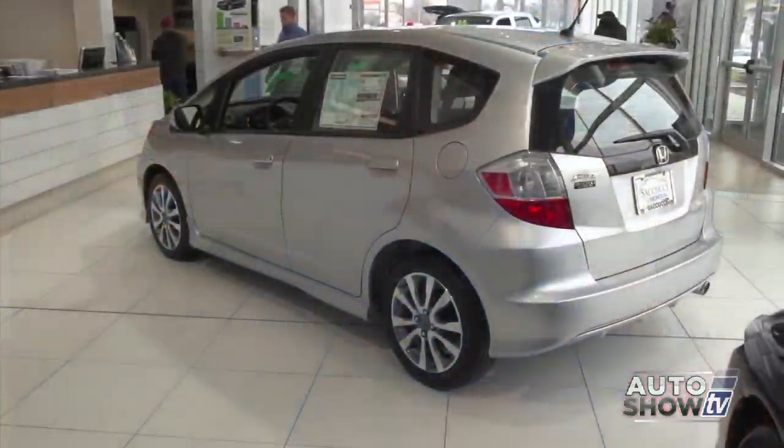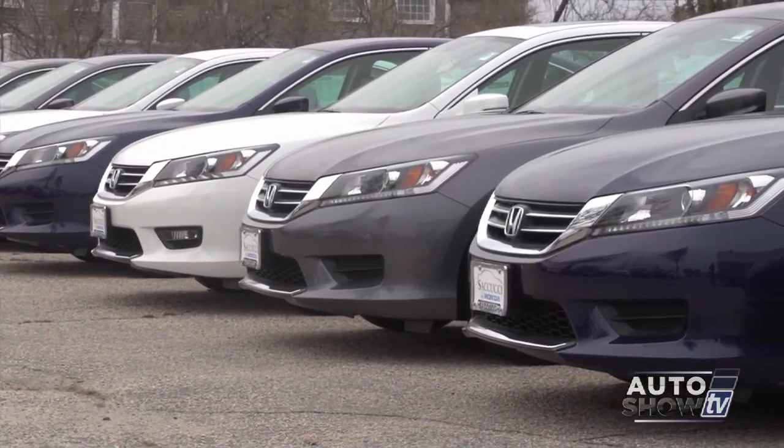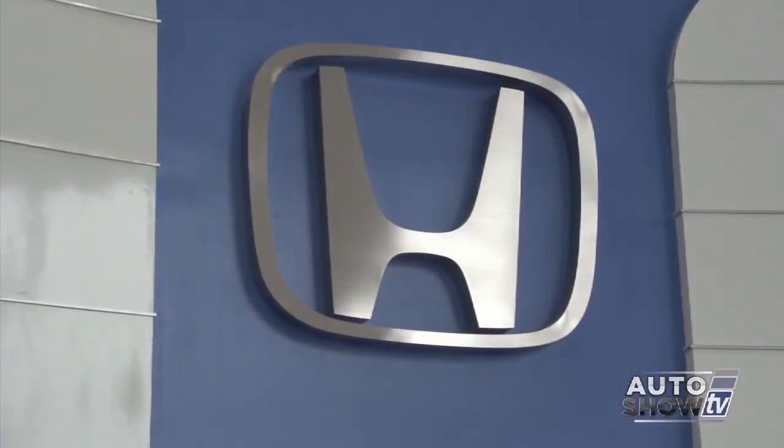Currently Sacucci Honda is offering fantastic discounts on remaining 2013 Civics, and great prices on the new Fits. Honda has always been focused on leasing because of their strong retained value — they're currently leasing Accords at prices similar to $199 per month. Come visit Sacucci Honda at 1350 West Main Road in Middletown, Rhode Island, where the best deal is made easy.